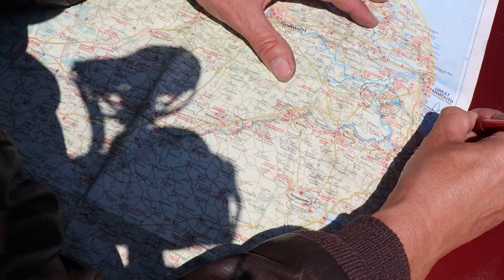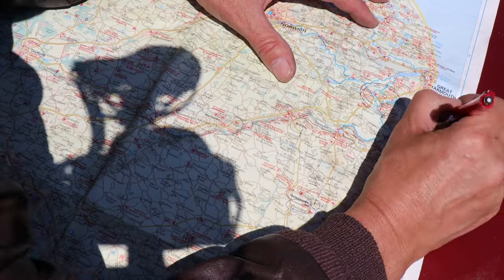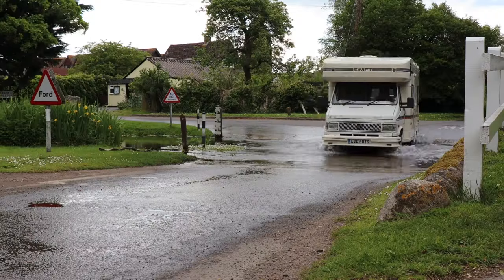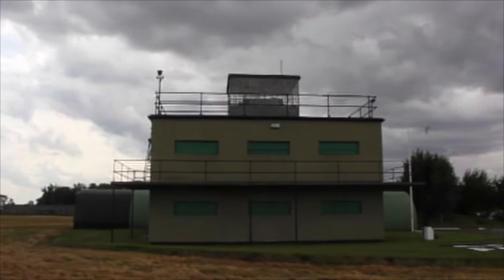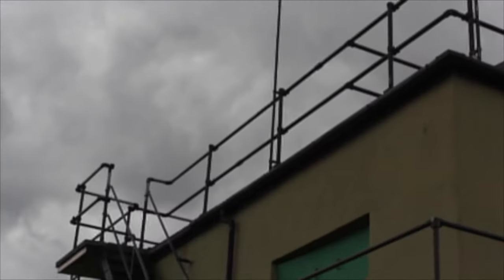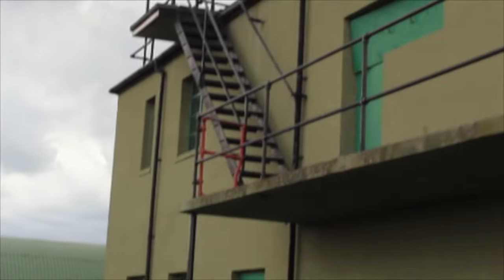We went to the most easterly point of the UK, in Suffolk, East Anglia, to see what remained of these airfields that were to play an important part in the build-up to D-Day and during the operation. There it was — the now restored control tower belonging to the 390th Bomb Group, part of the mighty 8th Air Force.